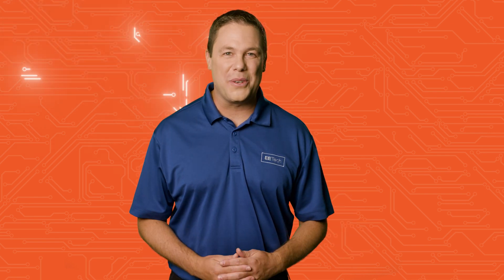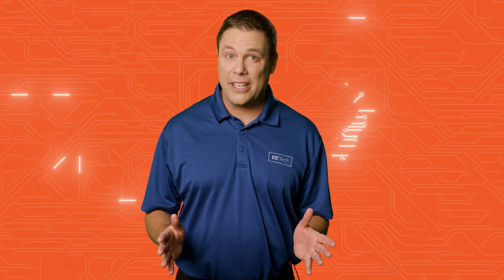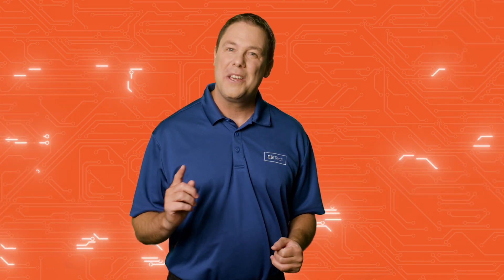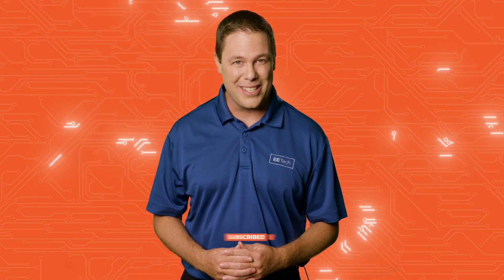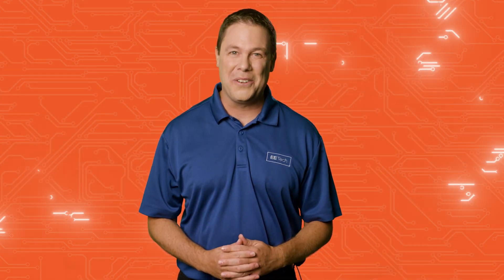Hello and welcome to All About Circuit Spotlight. Before we dive into some incredible breakthroughs, make sure to hit that like button and subscribe for the latest circuit breaking news. Now, let's check what's under the spotlight.